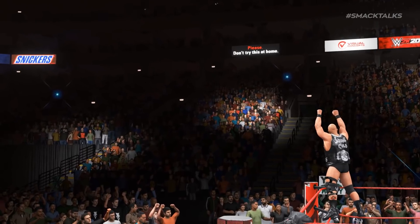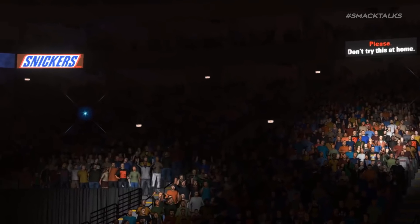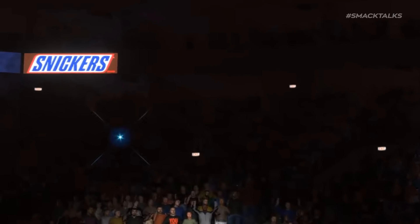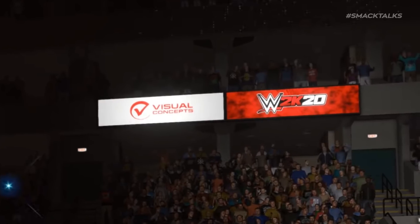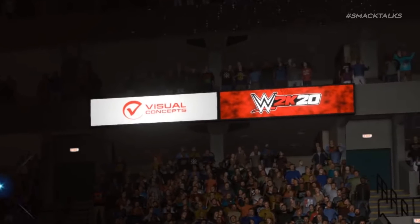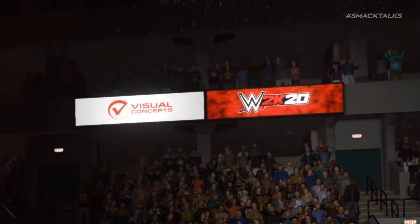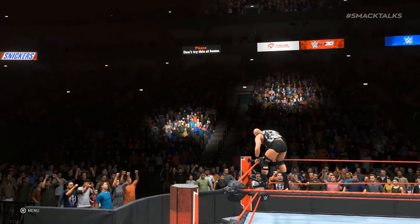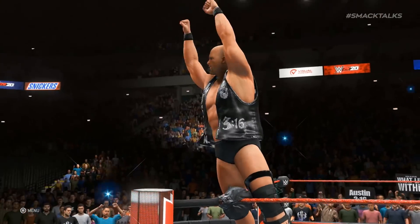Switching to another shot, you can see the arena's electronic boards have been updated — we now have the addition of the Snickers branding, which will be shown in the Raw arena, similar to how the Truth logo was featured in the SmackDown arena a few years back. Alongside the Snickers board, there's also an update to the Visual Concepts board, which has changed from red with white text to white with red text. It's only a small change, but it does reveal this is a newer build of the game, meaning the lighting, crowd shirts, and everything in this video will likely be the same as we'll see in the final version.